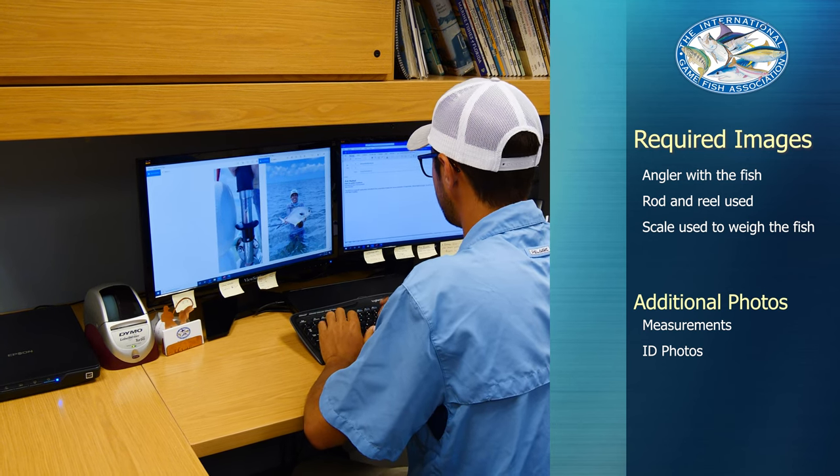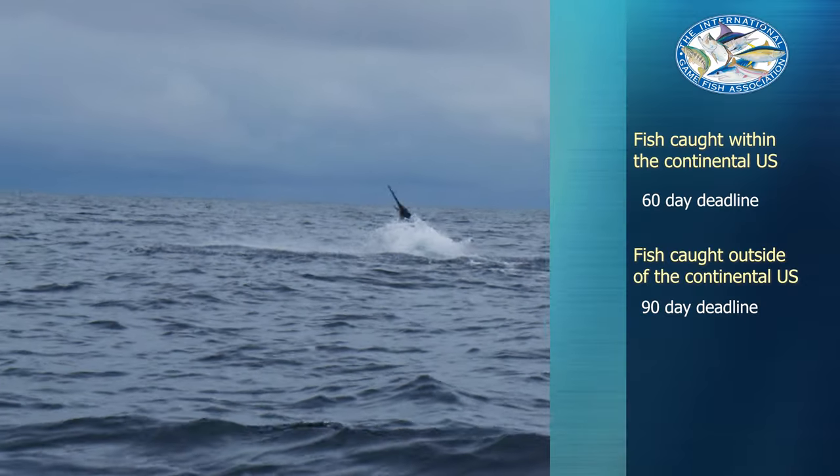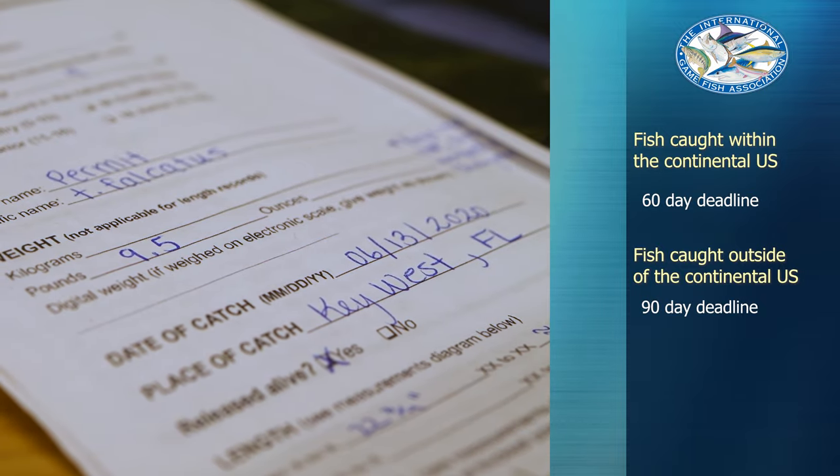Don't wait too long after the catch, because all record categories except for all tackle have time limits on when an application must be received by the IGFA. Until you hear back, just stand by and reach out if you need an update.